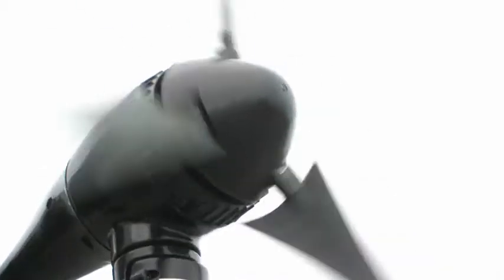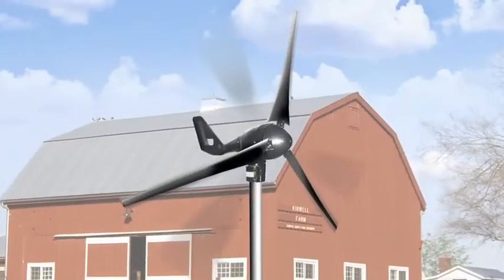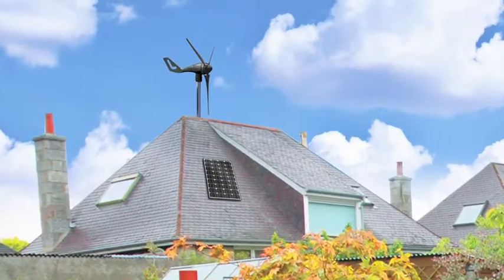This 400-watt wind turbine generates power day and night. Wind power is an affordable energy source, providing emergency backup power for cottages, homes, or anywhere remote power is needed.